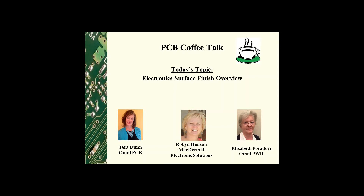Hi everyone, welcome to PCB Coffee Talk. I am Tara Dunn with Omni PCB and I'm Liz Foradori with Omni PWB. During our sessions, Elizabeth and I focus on things related to printed circuit board design and manufacturing. Today we'll be chatting with Robin Hanson of McDermott Electronic Solutions about final surface finish selection. Robin, thank you for joining us.